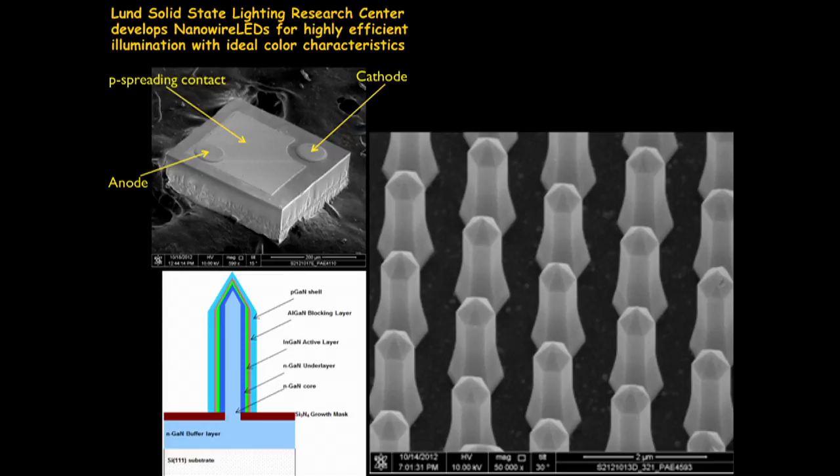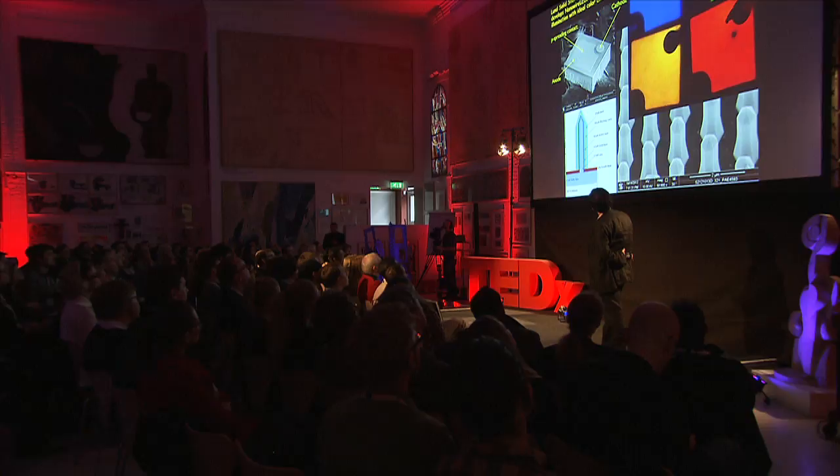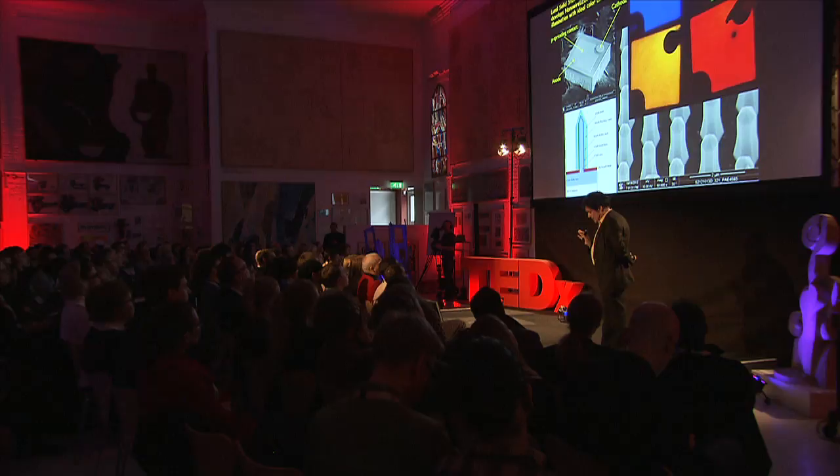This is stuff we do in our lab. These are what we are a little well-known for — so-called nanowires. Here is a cartoon of it: it's an LED where you have a core being the n-type, a radial p-junction, and the active material in this configuration. Each of these looks like a chess piece and is a complete LED, but for a powerful LED you might use 100,000 of them together. You can see the contact to the cathode and the anode, and the whole thing shines up. You can make blue LEDs, green LEDs, yellow, orange, and red LEDs — developed at the Lund Lighting Research Center for highly efficient illumination with ideal color characteristics.